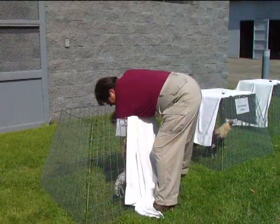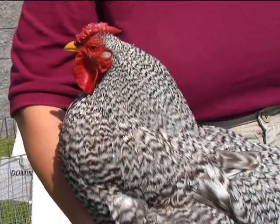They can be up close and personal as much as the animals want them to be. We let the animals decide that. And sometimes they come up close enough to the fence where people can pet them.